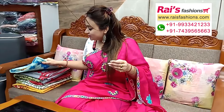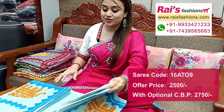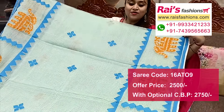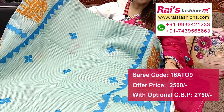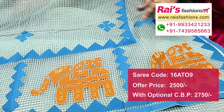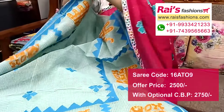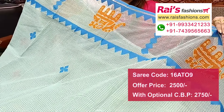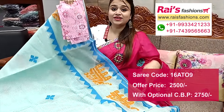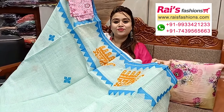Next one — nice color combinations, colorful applique design work, pure cotton kota base, soft material. Without running blouse piece. Highlighted applique design work, applique buta all over base. Water portions have highlighted applique work, applique embroidery design work. Very bright face looks. Pallu end also has same highlighted applique embroidery design. Very lightweight, comfortable summer wear.